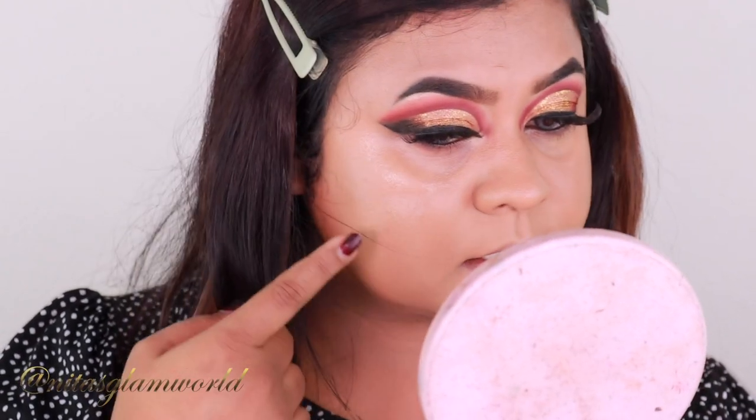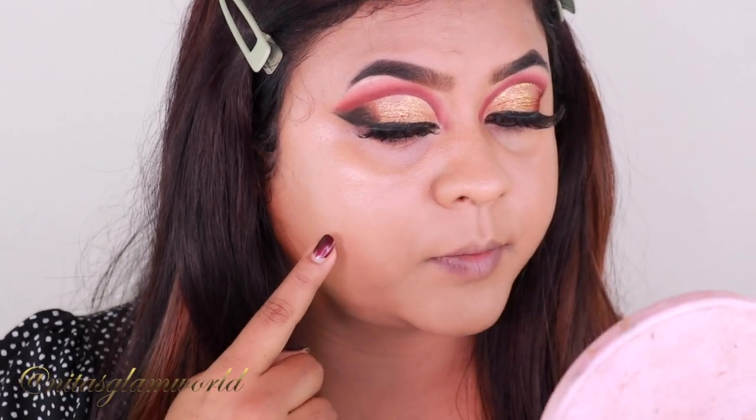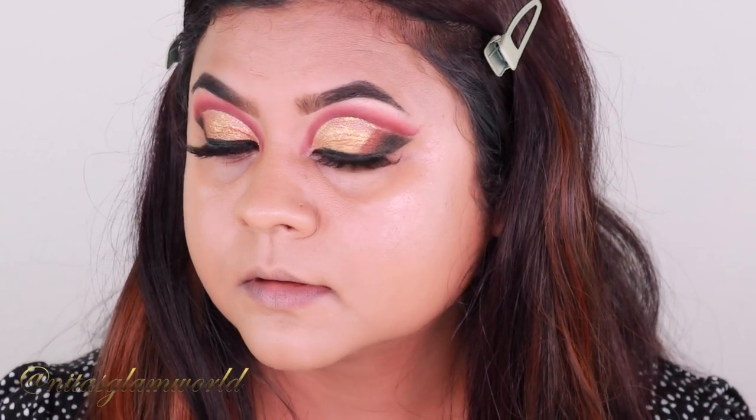I zoomed in to show you how the foundation looks with just one layer — I used one full pump to cover my entire face and neck. You can see I have acne scars and it has covered that dark mark pretty well. Everything looks very smooth. When I first apply it, it gives a little bit of a dewy finish, but after about 10 minutes it settles down to a natural finish. I do agree it is a medium coverage foundation.